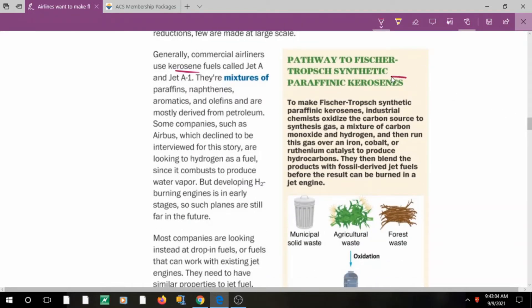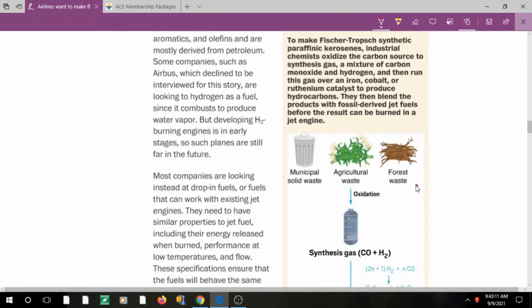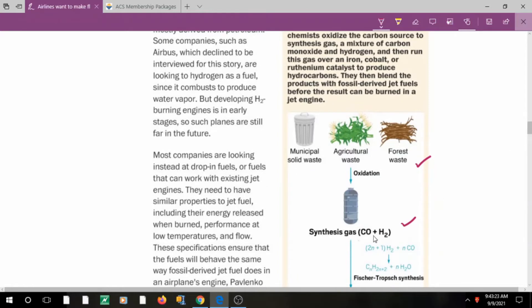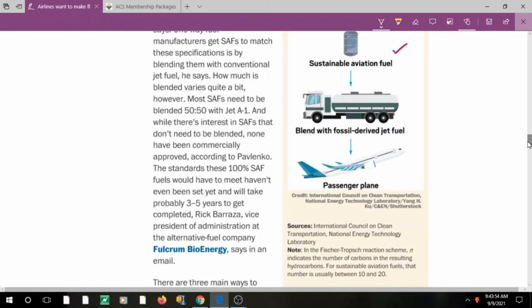Using municipal waste and agricultural waste as carbon sources, these materials are oxidized to produce synthesis gas — carbon monoxide and hydrogen. With catalysts like iron, cobalt, and ruthenium, we can produce hydrocarbons, which are then blended with fossil-derived jet fuels and burned in a jet engine. This is one approach to sustainable aviation fuel, though we must verify the properties match standard jet fuel specifications.